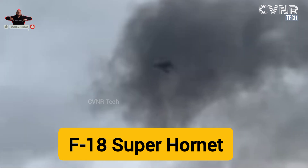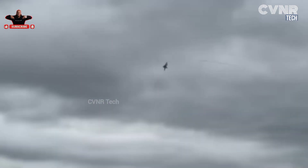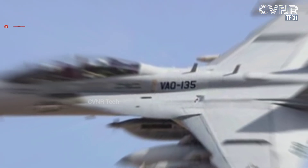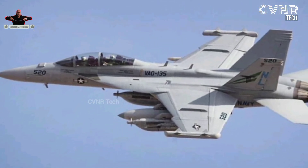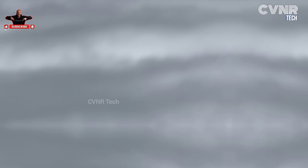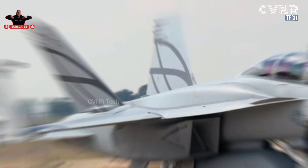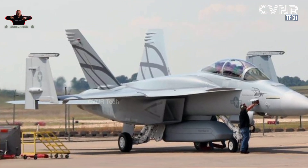The F-18 Super Hornet, developed by Boeing, is a versatile and combat-proven multi-role fighter. As a key asset of the U.S. Navy, it specializes in carrier-based operations. The Super Hornet's features include an Active Electronically Scanned Array (AESA) radar, advanced infrared targeting systems, and compatibility with the latest weapon systems like AIM-120 AMRAAM missiles and Harpoon anti-ship missiles. It boasts twin engines, making it reliable in high-stakes operations, with exceptional endurance and range, ideal for both strike missions and air combat.